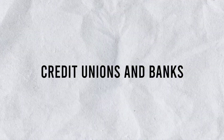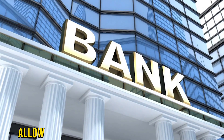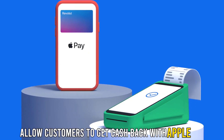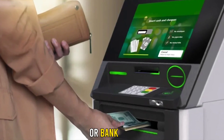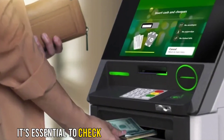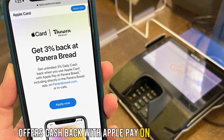Credit unions and banks: some credit unions and banks allow customers to get cash back with Apple Pay. However, it's usually available through their mobile app or bank ATM. It's essential to check if your credit union or bank offers cash back with Apple Pay on their websites.